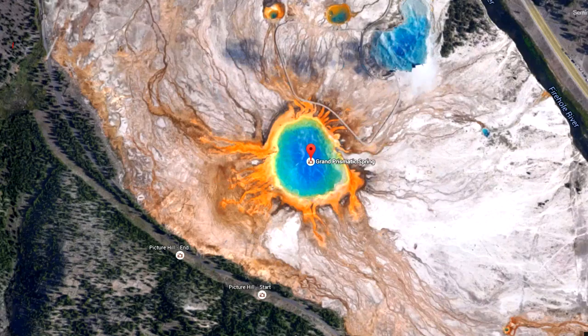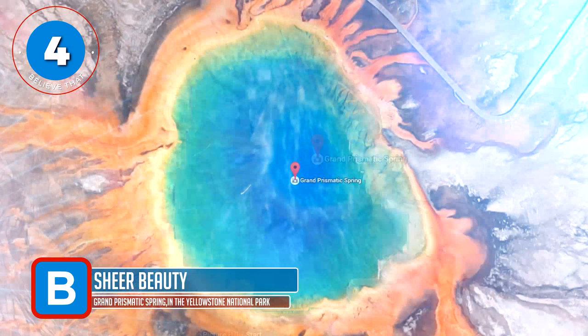Number 4 — sheer beauty. This is the Grand Prismatic Spring in Yellowstone National Park, and Google Maps has captured its beauty brilliantly.